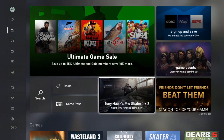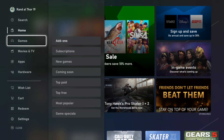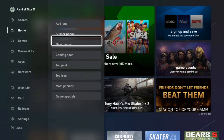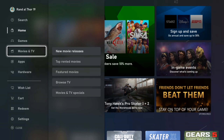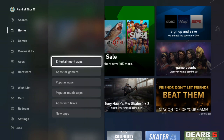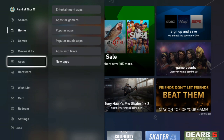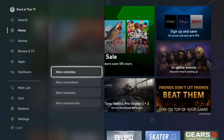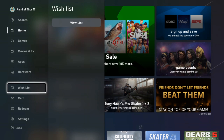On the column on the left you have things you can search for, your home with deals and subscriptions, all the games including add-ons, subscriptions, new games, coming soon, top paid, top free, most popular, and game specials. Obviously movies and TV with new releases, top rented, featured movies, browse TV, and TV specials. We have all the apps — entertainment, apps for gamers, popular apps, popular music apps, apps with trials, and new apps. Then hardware where you can actually buy the Xbox console, controllers, headsets, and accessories.